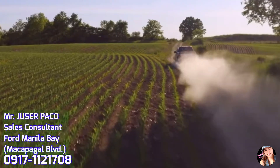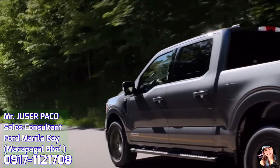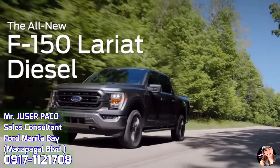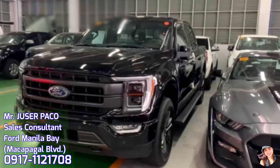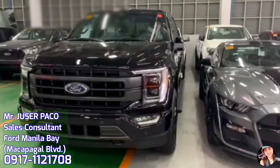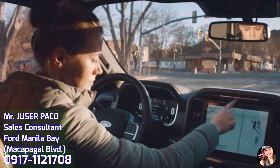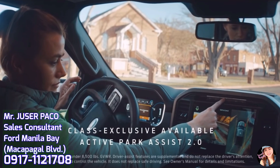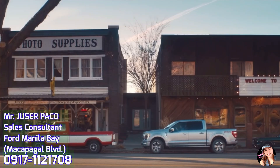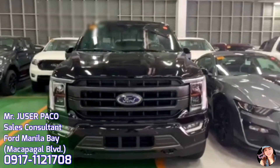Full pack ito ng safety and security features. Isa na dito ang Ford Co-Pilot 360 2.0 technology — blind spot information system with cross traffic alert, lane keeping system, auto high beam, reverse sensing system, reverse brake assist, and post collision braking. Version 2.0 na ang active park assist nito — meron itong perpendicular park assist, parallel park assist, and pullout assist. Kaya mas madali at safe na makapag-park at makaalis sa parking area.